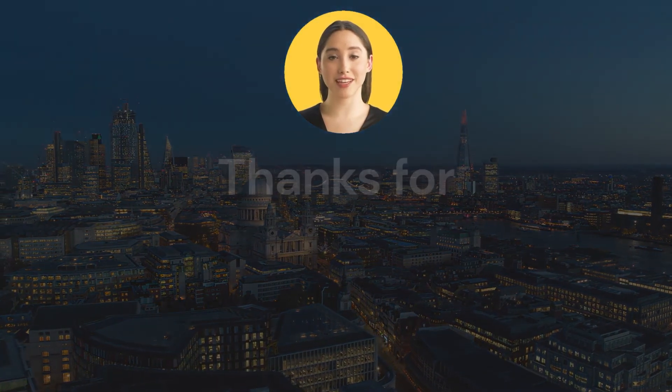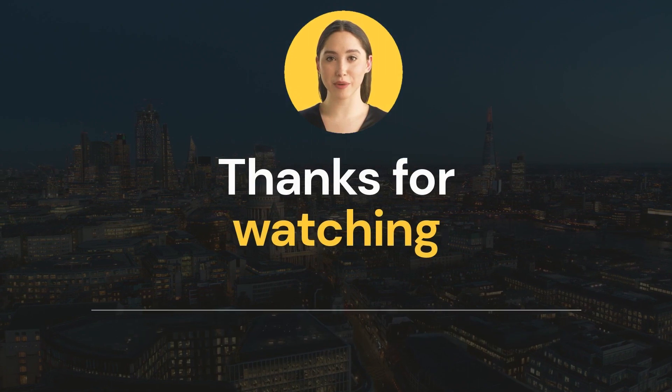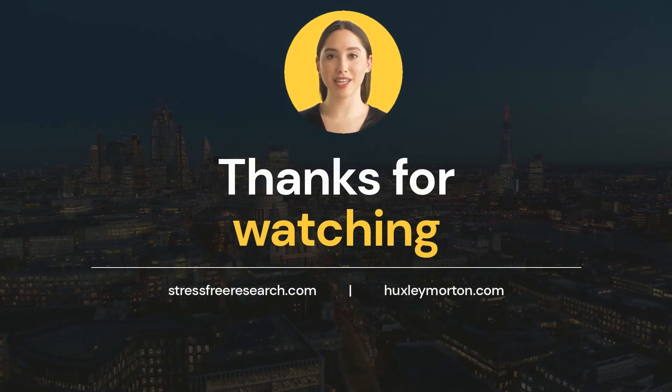Did you know there was a difference? Well, now you do, and for more insights like this, please subscribe to our channel.